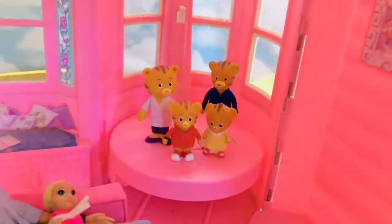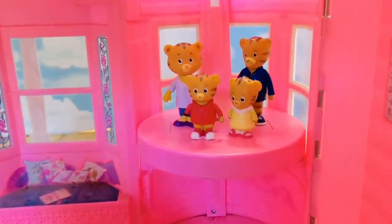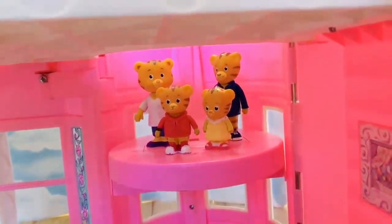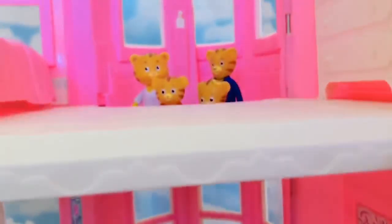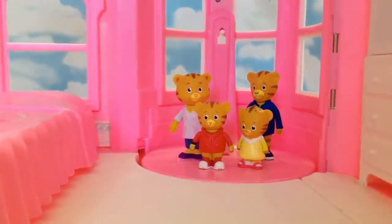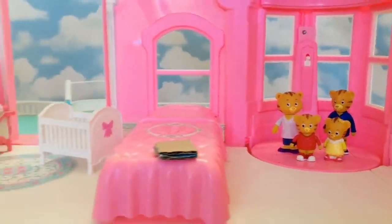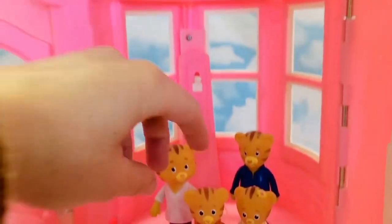Up, up, up they go past the windows and up to the second floor. We'll follow them with the camera. How neat is that! And here we are in the bedroom. Above the elevator there's a picture of the actual dollhouse they're in.